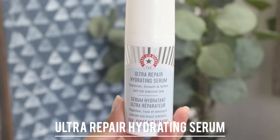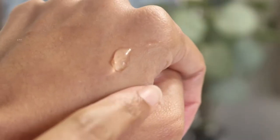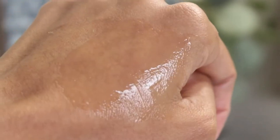The next serum I have is the Ultra Repair Hydrating Serum from First Aid Beauty. This is more lightweight with a jelly texture and doesn't feel as moisturizing as the Cocokind serum — it's more of a hydrating serum because of hyaluronic acid. I apply it to slightly moist skin, which helps hyaluronic acid work. It also helps with redness, and I really like it.